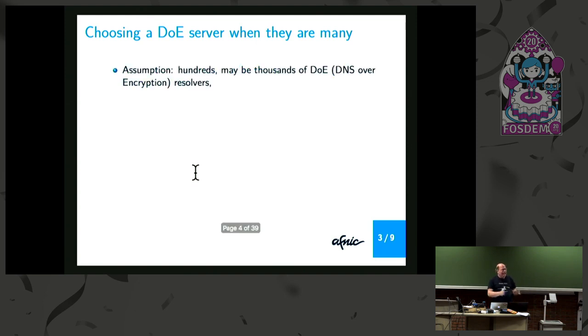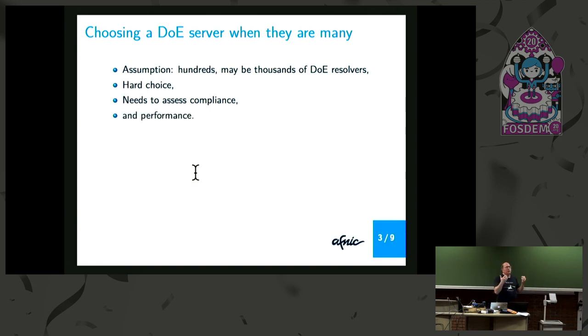The general idea is I don't think it would be a good idea to have only two or three DoE resolvers managed by big U.S. companies. The good solution, in my opinion, is to have many possible DoE resolvers. But if you have many of these resolvers, you meet one problem: which is to choose one. You need information about the server — you need to test and assess compliance. Is this server a correct working server? And also performance, because as you know, everything depends on DNS.